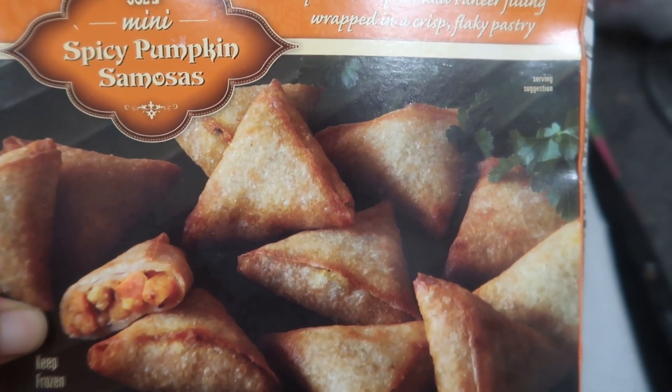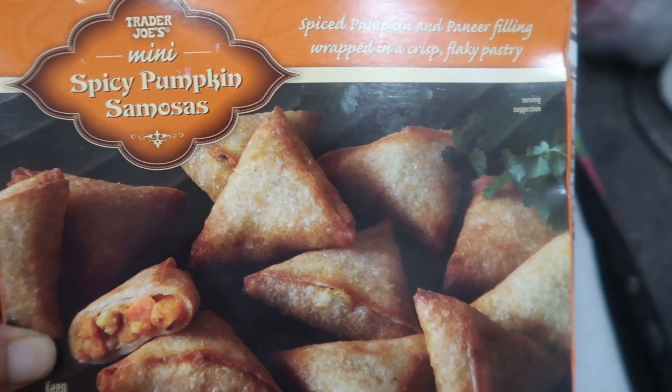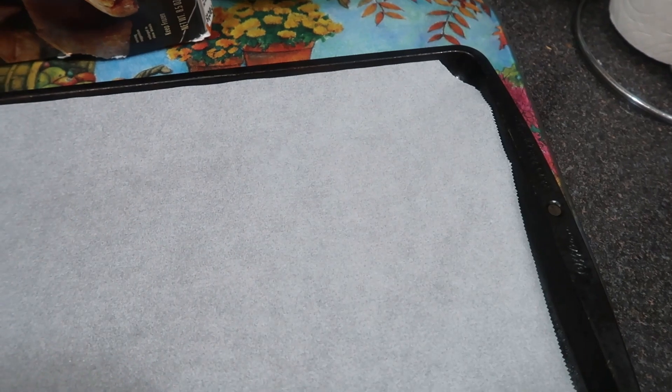I tried the veggie ones and they are fantastic. We're gonna have these today, mom and I, and we're going to have them with the broccoli cheddar soup from Trader Joe's as well. It's a very thin soup, not a thick soup, but mom and I love it just the way it is — I think it's absolutely fantastic.